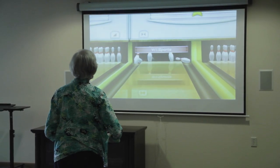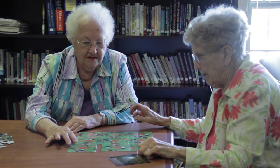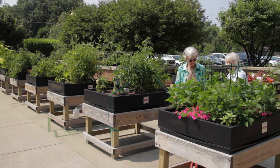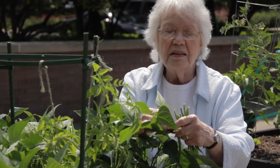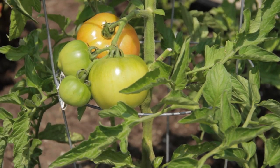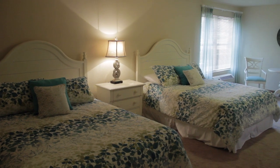With a full schedule of planned activities, you can easily stay as busy as you choose to be. When the weather is nice, get outside and put your green thumb to work in our raised garden beds. Or sit on the patio and have a cookout with your friends or family. And when your guests are in town, they can stay in our beautiful guest suite.